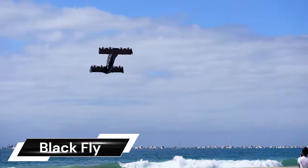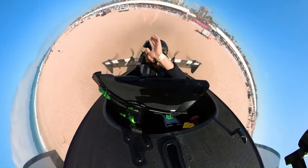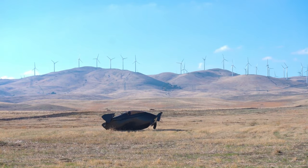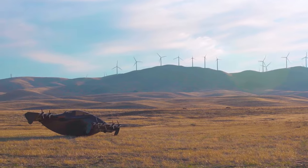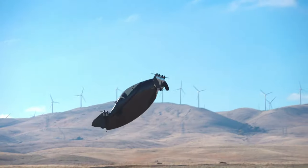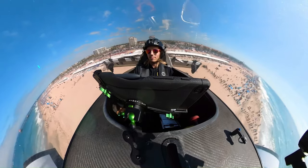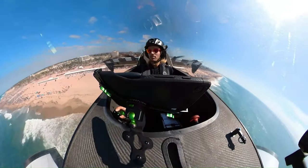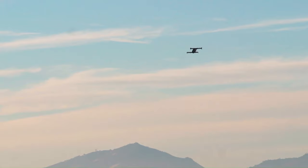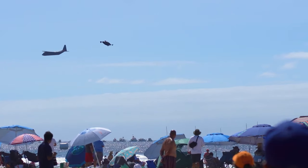The Black Fly, developed by Opener, is a groundbreaking eVTOL aircraft designed for personal transportation. It boasts several impressive features, including being the world's first fully electric fixed-wing eVTOL, with a range of 30 miles on a full charge, a service ceiling of 1,200 feet, and a top speed of 62 miles per hour. The Black Fly offers convenient urban mobility.